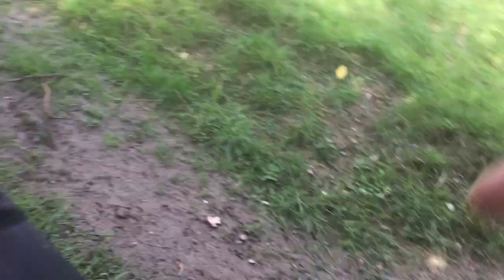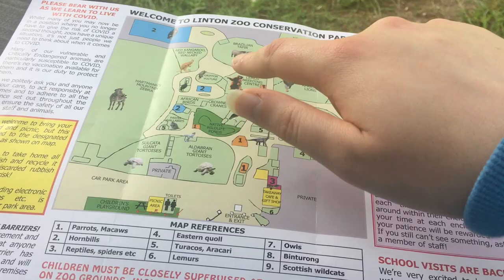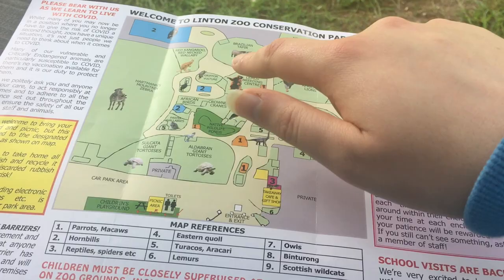This zoo is a lot bigger than I thought — let me just show you the map. So much bigger than I thought. We just saw the lions and tapirs, we've nearly done the whole of the outside. We need to do all the inside as well — all the birds and everything — and then we'll come back and have a look again. We haven't done the cats here either.